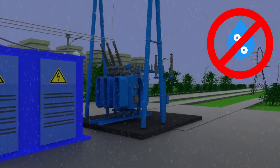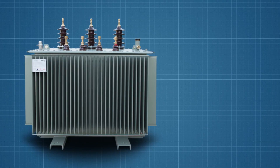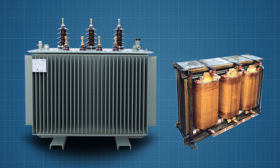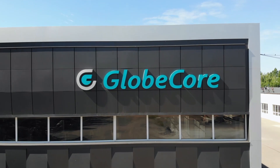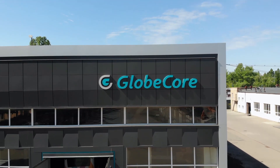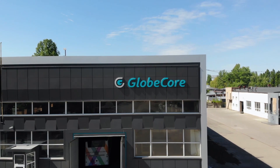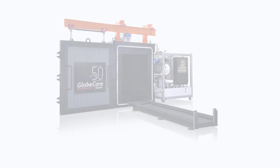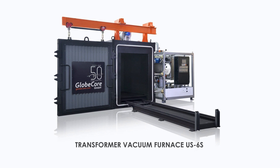Extraction of the windings from the transformer tank is one approach. Globe Core has developed technologies and equipment for both cases. Drying the insulation externally can be performed by heating and vacuum in the vacuum oven.